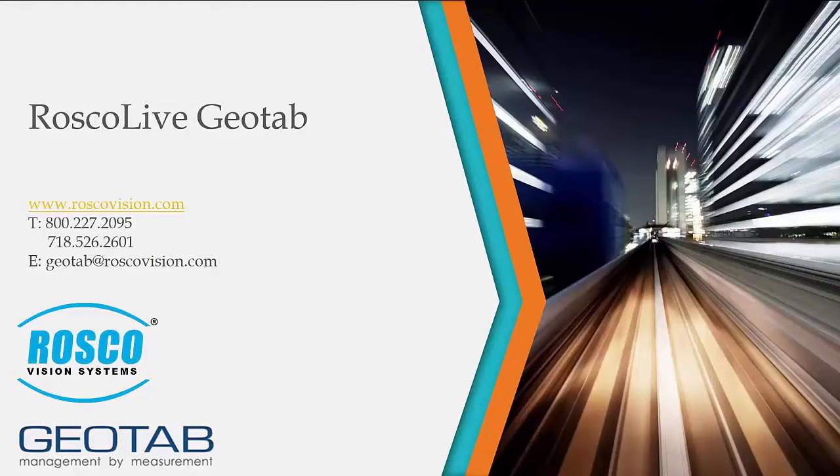Thank you for watching this informational video. Feel free to contact Rosco with any additional questions on the Rosco Live Geotab integration. You can also visit us on the web at www.roscovision.com.